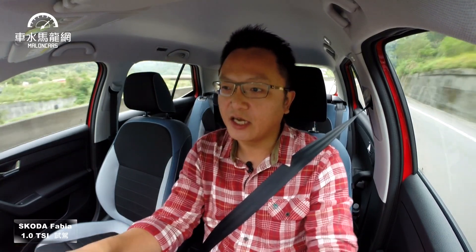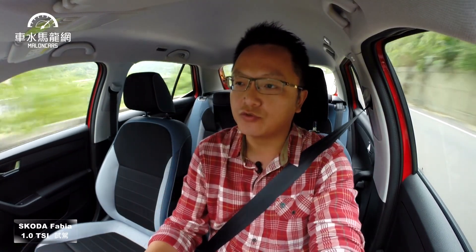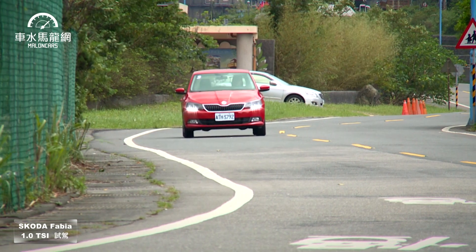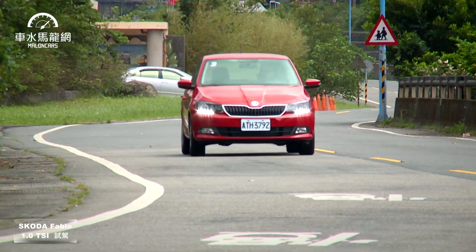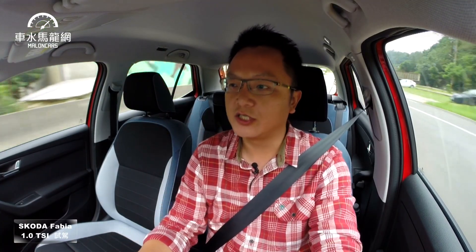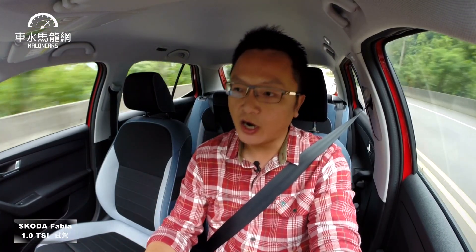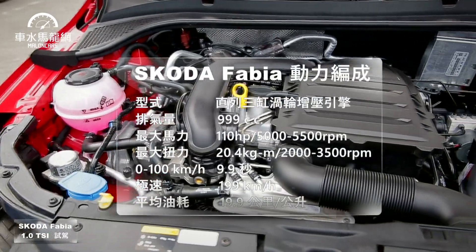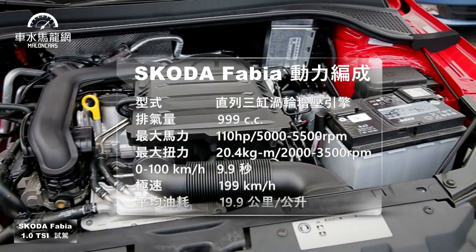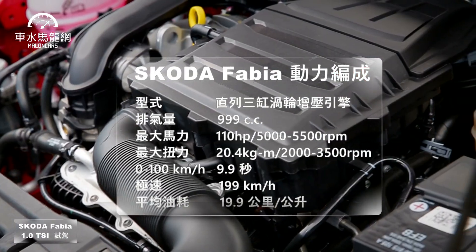左右兩側座椅都有ISOFIX。實際開上路後，來介紹這台Skoda Fabia 1.0 TSI的動力。這顆新的三缸1.0 TSI應該不算陌生，之前我們已在Octavia上率先試駕過這顆引擎，今天在Fabia再次測試。